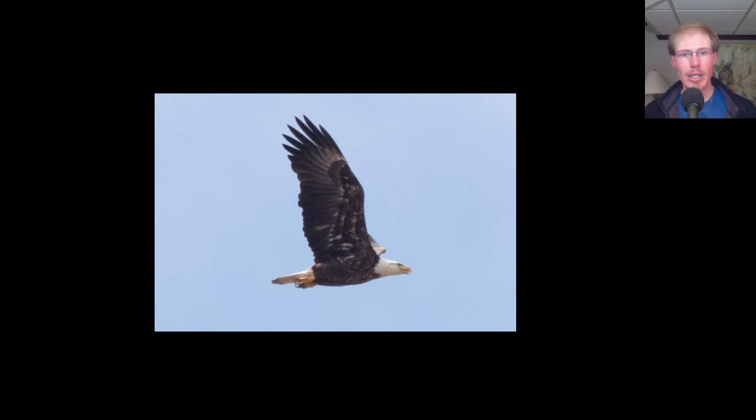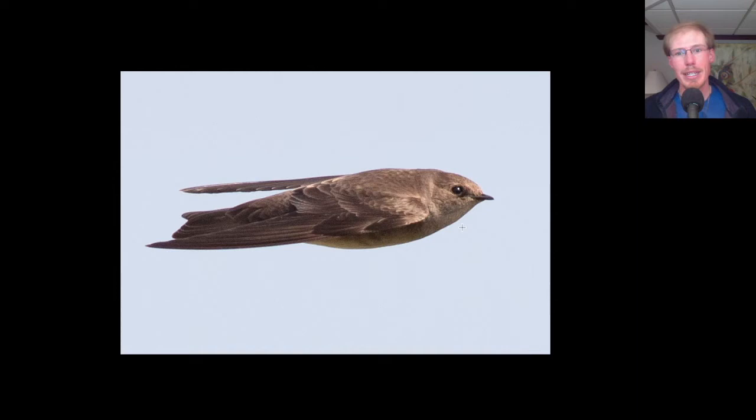Here is the first northern rough-winged swallow of the year. You can see that rough-winged swallows are brown on top, and they have basically some brown or gray that extends from the throat onto the upper breast. The other swallow that we have that is brown is bank swallow, and they're quite a bit smaller, actually, and they have a lot more white on the underside. The throat is bright white, and the underside is bright white, and then they have a very obvious brown breast band, so we'll keep an eye out for those maybe in the coming weeks.